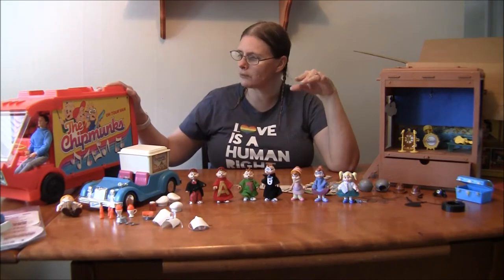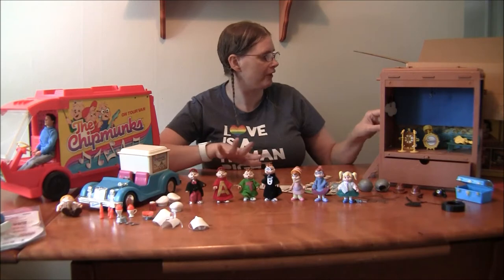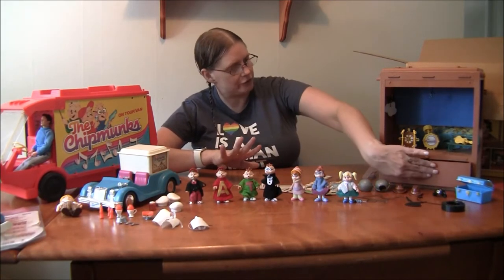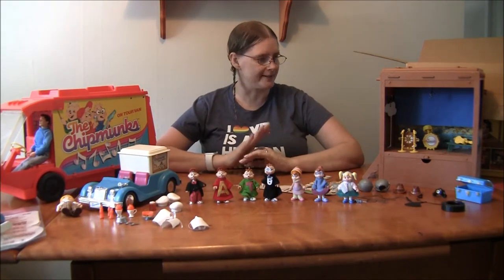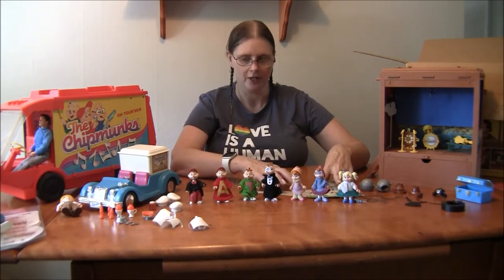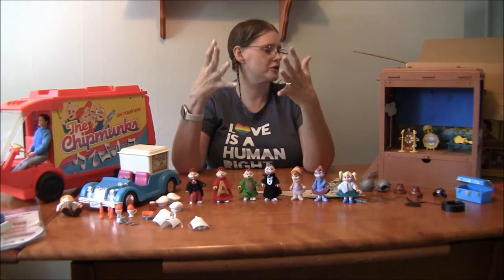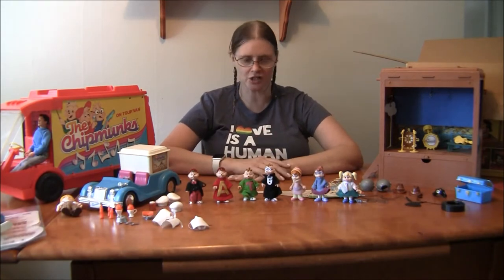I've seen one review of the touring van but I don't think I've seen anything covering all of them. I am missing one item and I'll talk about that in a second. I decided to do a whole review on all of the toys. I'm missing some of them, and some I'm not crazy about — I kept those out, like the plush and the PVC figures. But these are really cool. These are based on the Alvin and the Chipmunks cartoon. The packaging just says 'the Chipmunks' — I'm not sure if it was 'Alvin and the Chipmunks' or just 'the Chipmunks.'